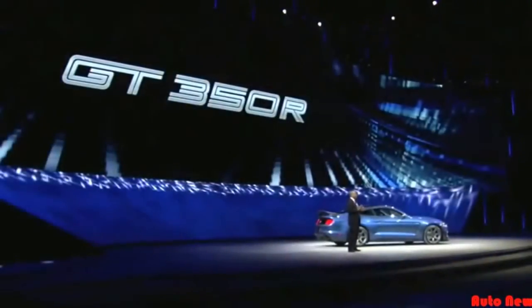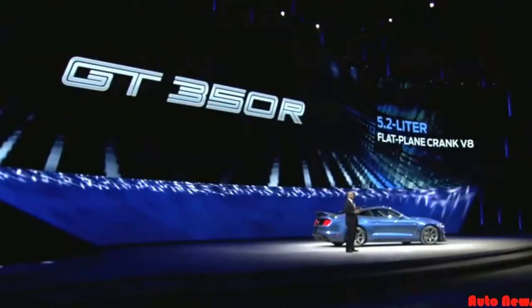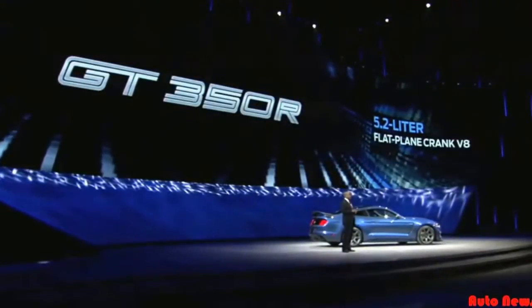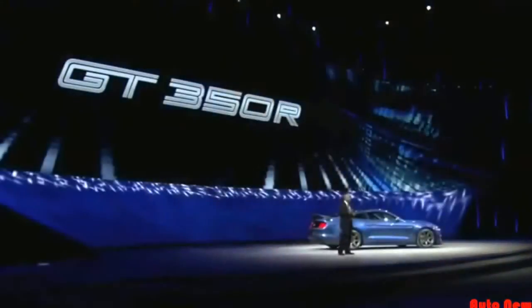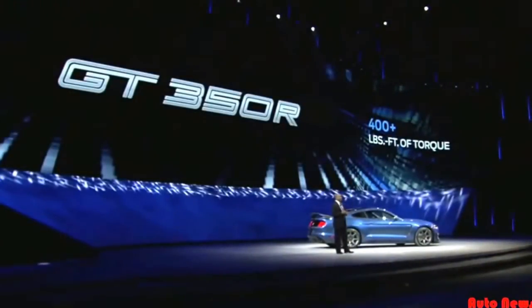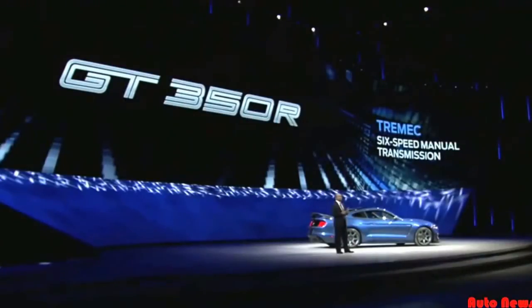Under the hood, Ford's all-new 5.2-liter flat-plane crank V8 — an architecture typically found only in racing applications or exotic European sports cars. It's Ford's most powerful naturally aspirated engine ever, delivering more than 500 horsepower and 400 pound-feet of torque. The engine is mated to a Tremec six-speed manual transmission.